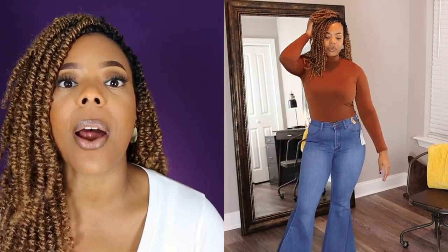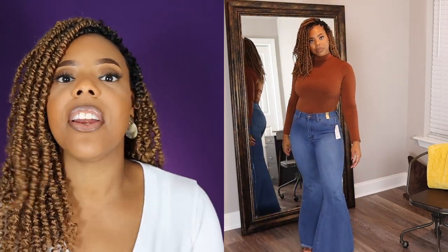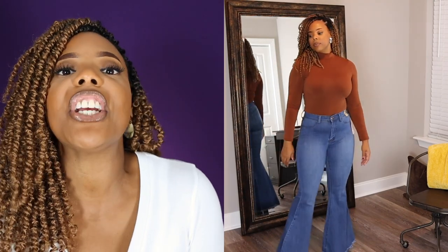I have these jeans paired with this brown Abigail Turtleneck. It is so super comfortable and very stretchy. But I will say this turtleneck top is not very long, so I would only wear it with high-waisted jeans. I would not wear it with jeans that are mid-rise or low-cut because clearly the two won't line up, and I have no time for that.